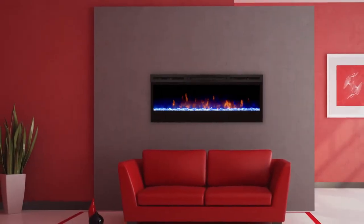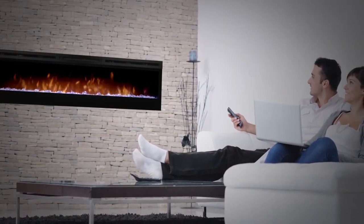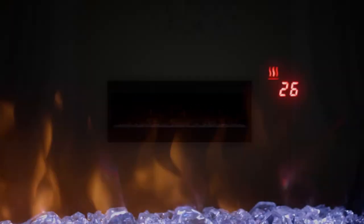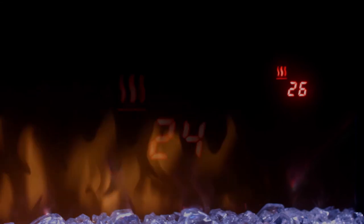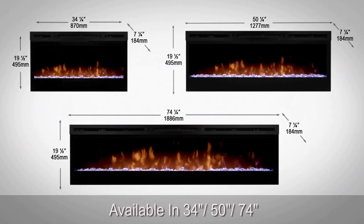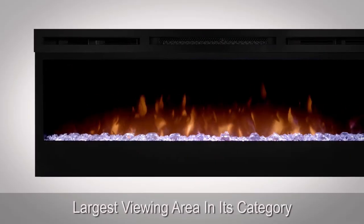Choose from seven brilliant preset color themes, or cycle through a range of colors using the Prism mode, freezing on the hue of your choice. A convenient multi-function remote allows you to control 100% of the fireplace features from the comfort of your chair, complete with a floating LED display to view temperature settings and specialty functions such as a sleep timer and color themes. Available in 34, 50, or 74 inches, the Prism series linear electric fireplace offers the largest viewing area in its category.